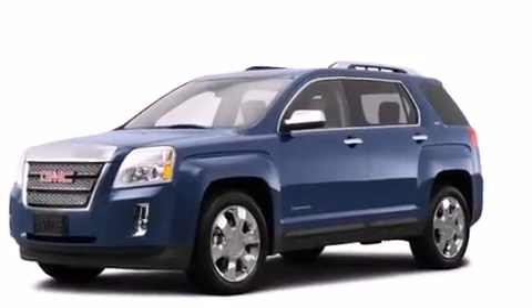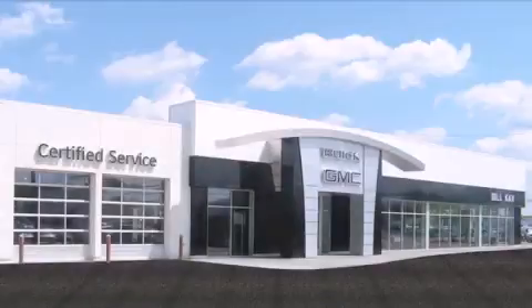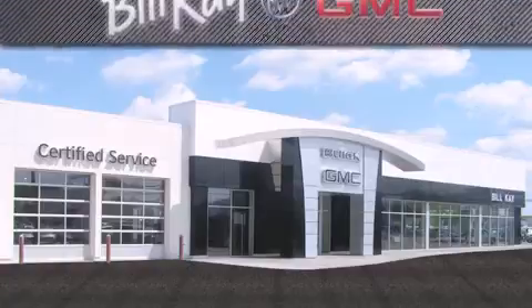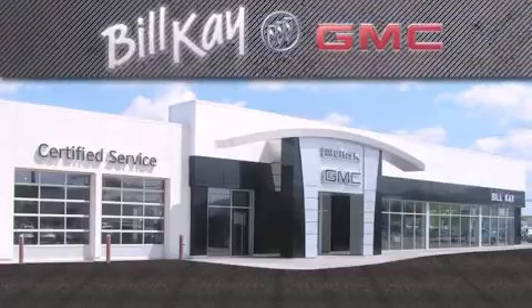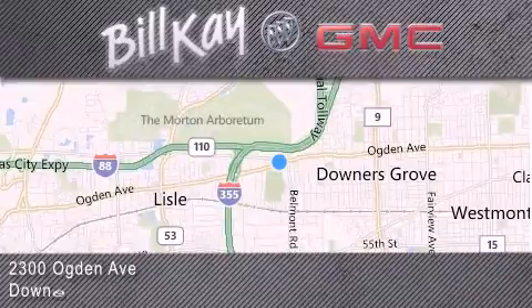We invite you to contact us today to learn more about this vehicle. Come see how little you pay when you buy from Bill Kaye. For additional information please visit our website, give us a call, or stop by our dealership. We look forward to serving you!